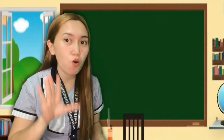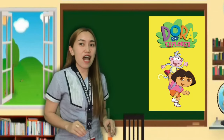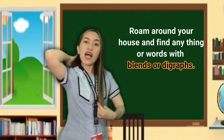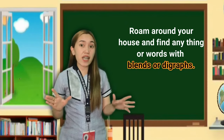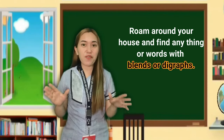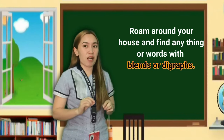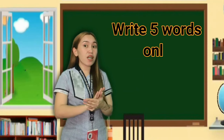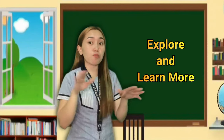At this moment, I will make you the Dora the Explorer at home. You're going to roam around your house and look for any objects or even words that you can find with consonant blends or consonant digraphs. Just give me five words. So what are you waiting for? Explore and learn!